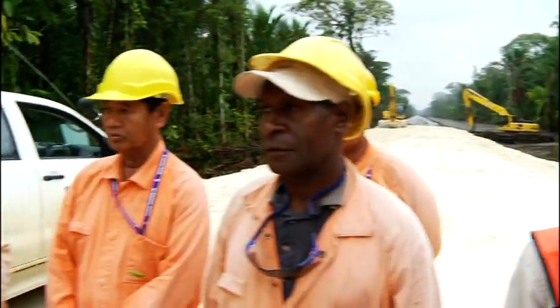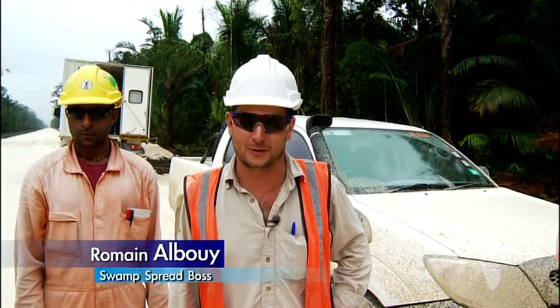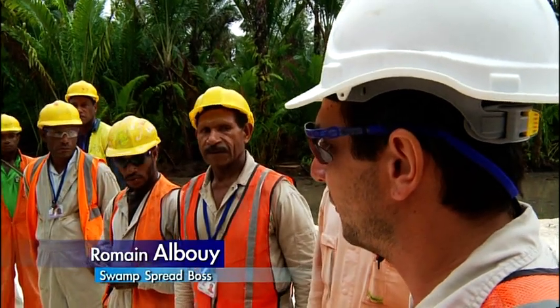Every morning we hold a safety toolbox meeting to explain the safety rules, to avoid accidents, to highlight the risks specific to each job. Have a nice day everybody, and safety first — don't forget, nobody gets hurt. Welcome to Swamp!